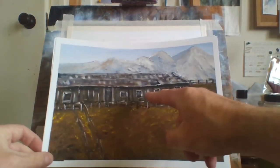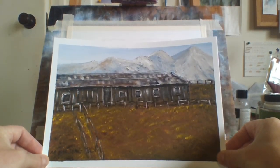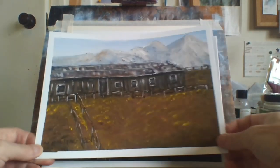I did this recently — an old sheep shed. I did it very quickly, in about half an hour, so it's pretty rough. It's got snow mountains at the back.